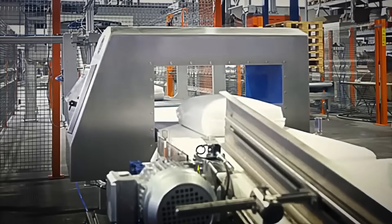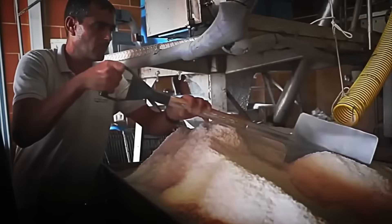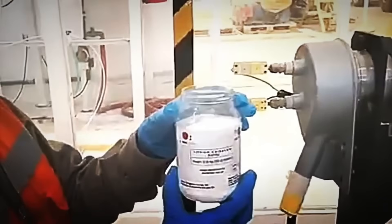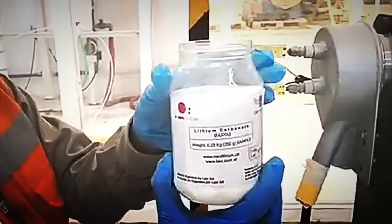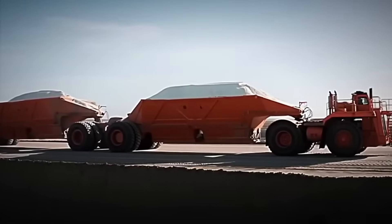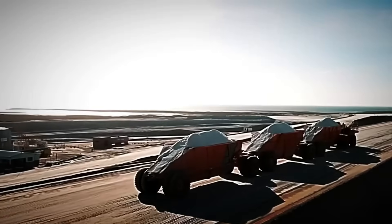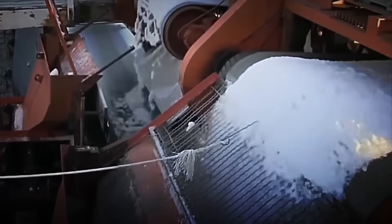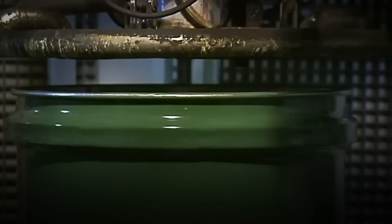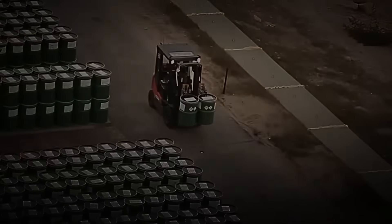At this point, if everything has gone as it should, the material is now suitable for producing energy — and its value is immense. A single ton of refined lithium can sell for more than $20,000 on the international market. That means a single truck loaded with 30 tons is worth almost a million dollars in white gold. Finally, each produced batch is cooled in a controlled manner in hermetic silos and deposited in special containers, ready to face the most demanding test.